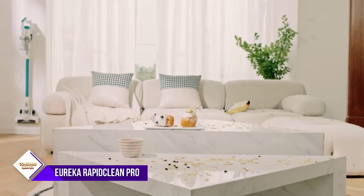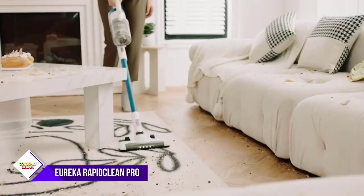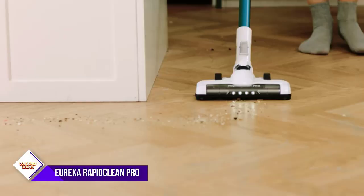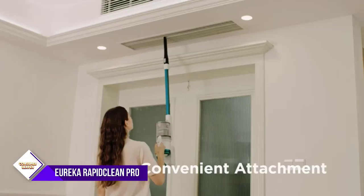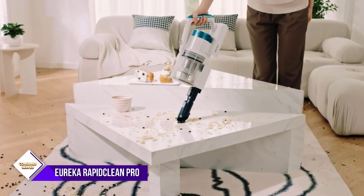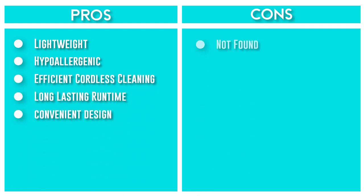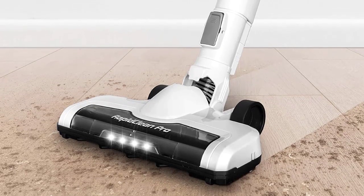Number six: Eureka Rapid Clean Pro Vacuum Cleaner. The Rapid Clean is a powerful and efficient cordless vacuum cleaner that makes cleaning convenient and thorough. With its latest motor technology, it provides up to 40 minutes of fade-free runtime, making it ideal for cleaning carpets and rugs. The specially designed easy-rest nook allows you to safely prop the vacuum on countertops and furniture, making it easy to reach under beds. The LED headlights provide bright beams of light to reveal dust and debris that might otherwise be missed.